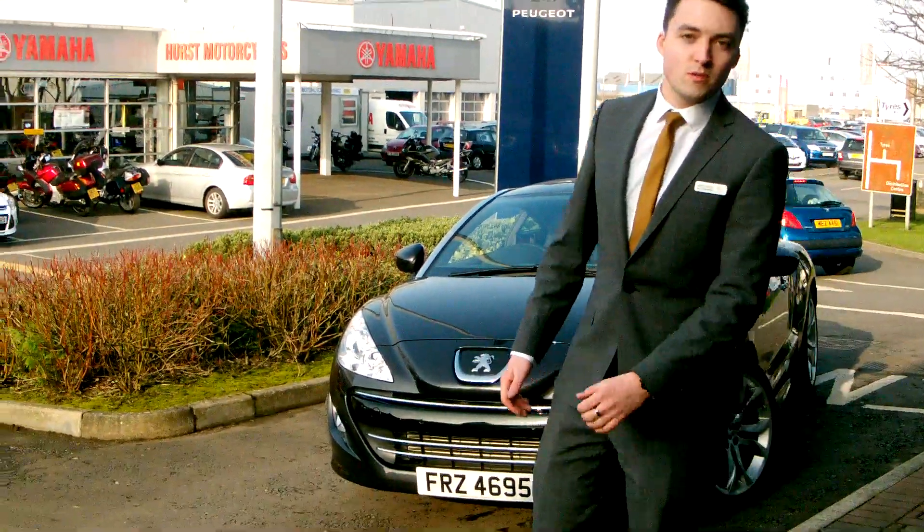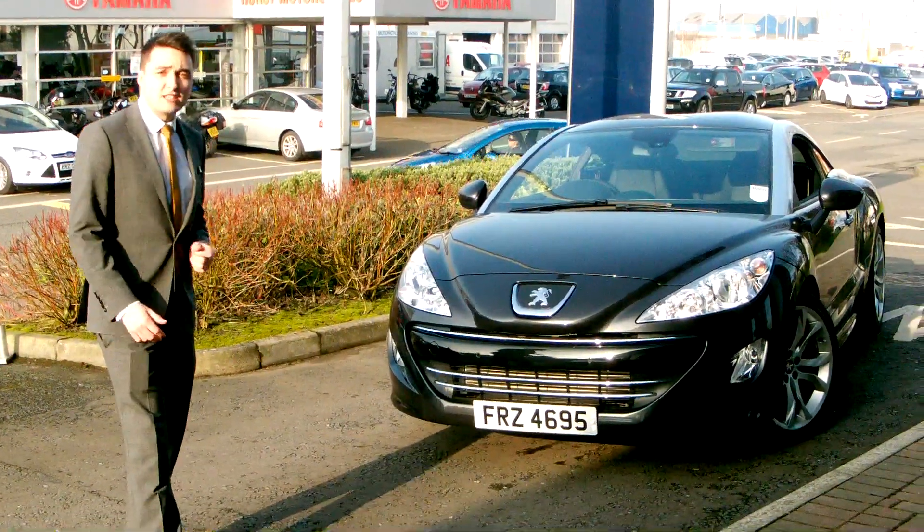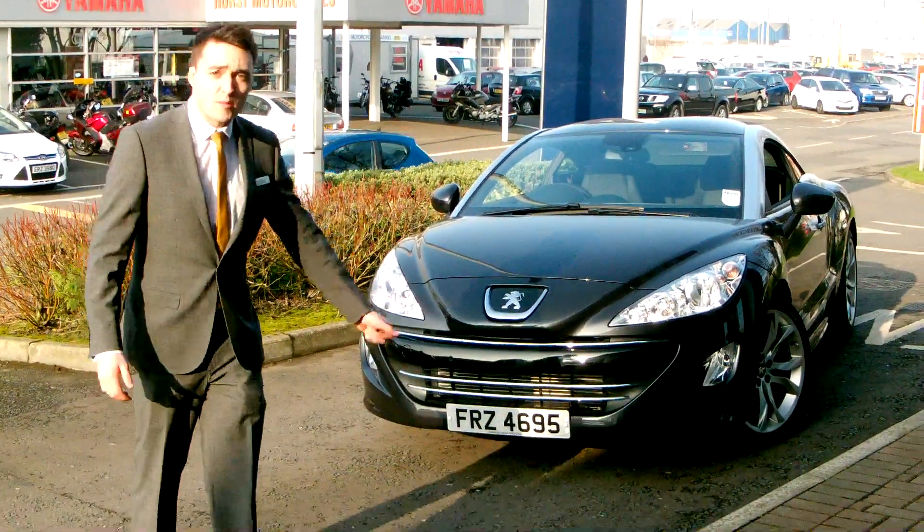Hello and welcome to Charters Peugeot in Belfast. My name is Richard and today I want to show you the RCZ GT 200 brake horsepower model.